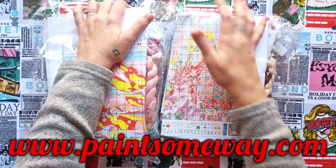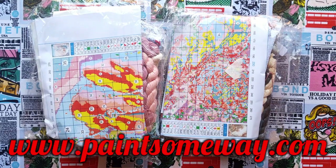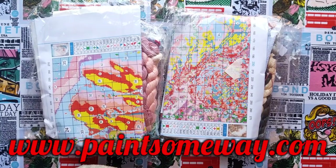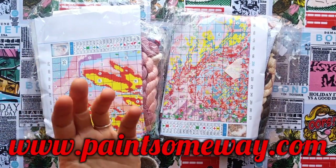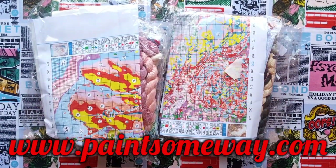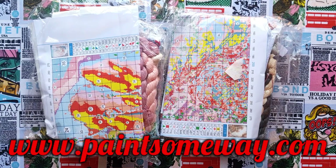Paint Some Way always have the newest and greatest cross stitch. I promise you — diamond dotting, cross stitch, paint by number — all three of those products. They customize them and they sell blind boxes. They also sell all the accessories for all three products, and they sell gifts. Under the dropdown box on the side there is gifts, grocery stuff, sewing stuff, bags. Go do yourself a favor and have a look at www.paintsomeway.com.